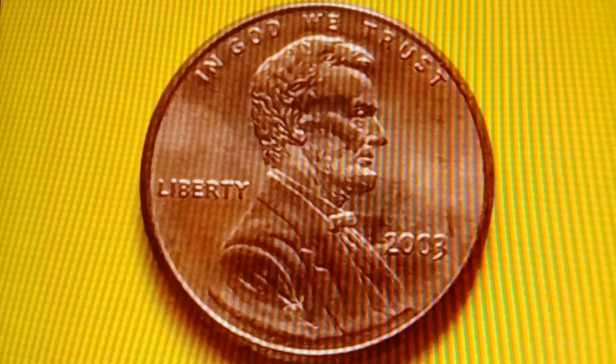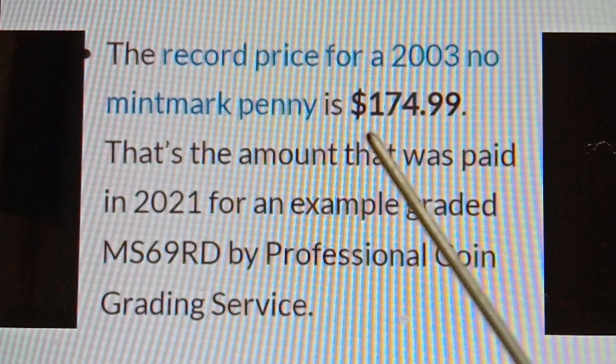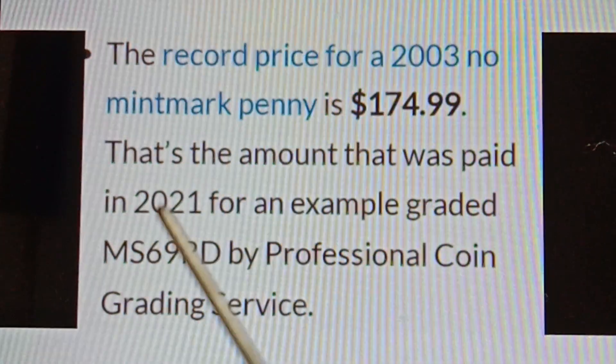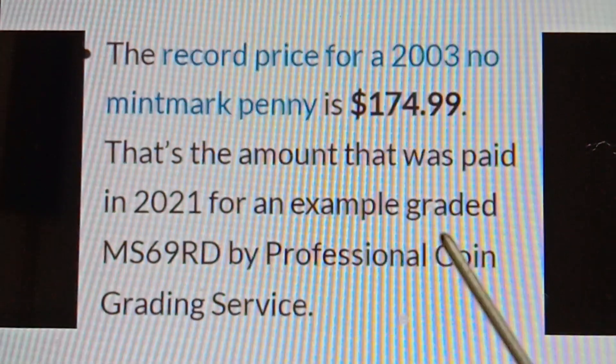The record price for a 2003 No Mint Mark penny is $174.99, paid in 2021 for an example graded MS69RD by Professional Coin Grading Service.